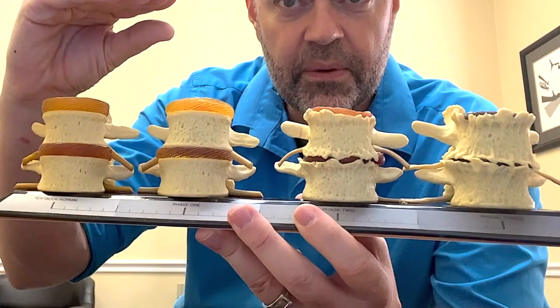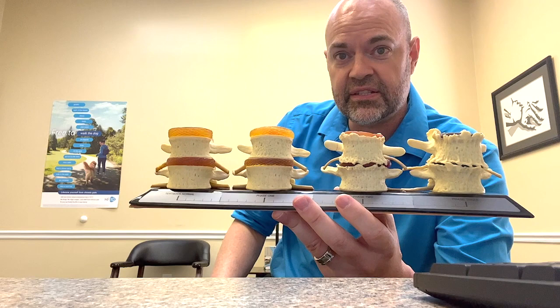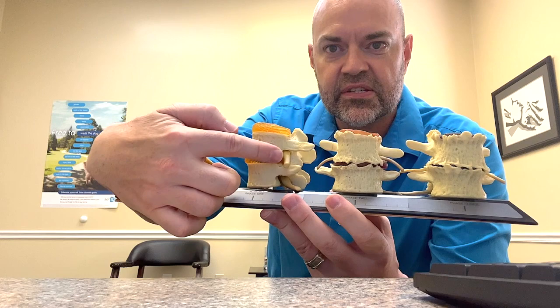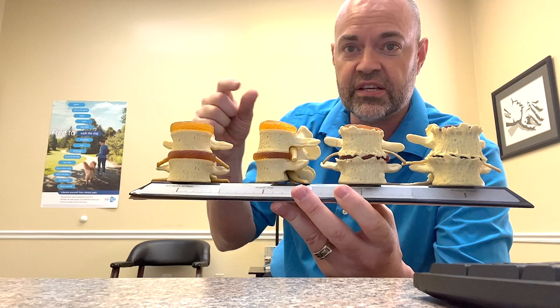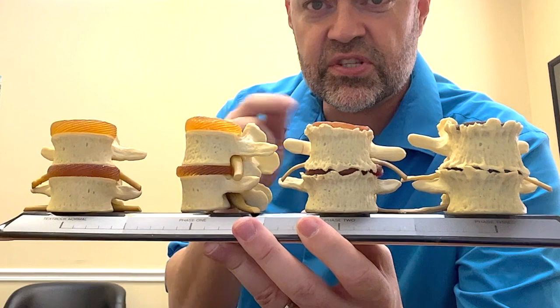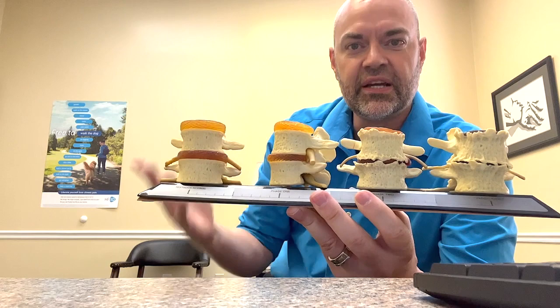What happens is the disc gets a little more compressed. The ends of these vertebrae have what are called end plates — that's actually part of the disc complex. You have two parts called the nucleus pulposus and annulus. Those end plates on the very top and bottom of the vertebrae become part of that complex, and that's what starts to degenerate first. The end plate starts to take a hit, beginning the process of that disc being able to shrink.